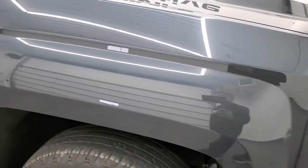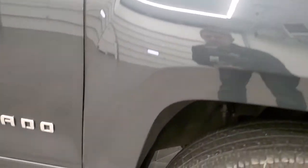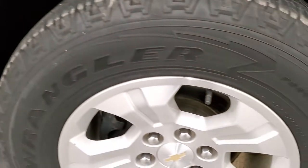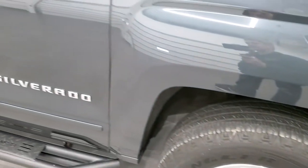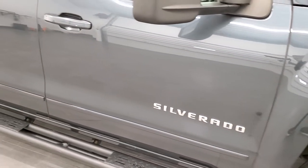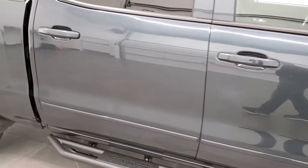The passenger side front fender is in nice shape as well, and the passenger side rim has no scuffs or scrapes. As you go down the passenger side, take note of how clean the body is — how reflective and mirror-like that paint is.